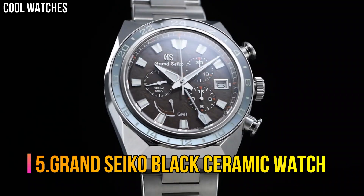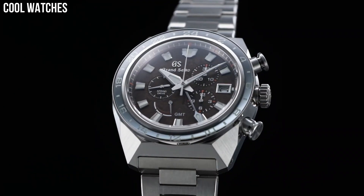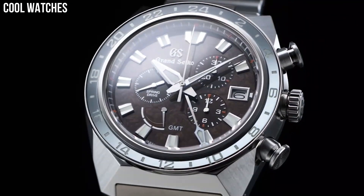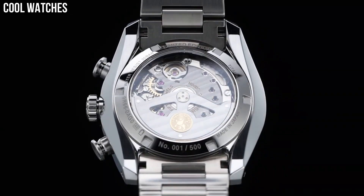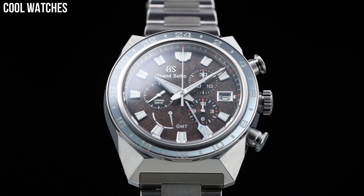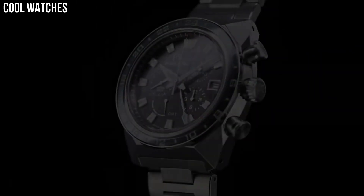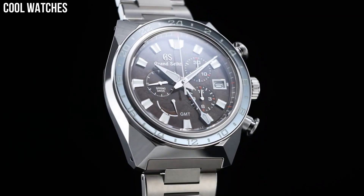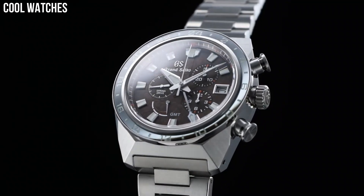Number 5: Grand Seiko Black Ceramic Watch. Item shape: round. Dial window material type: anti-reflective sapphire. Display type: analog. Case material: high-intensity titanium and ceramic. Case diameter: 46.4 mm. Case thickness: 16.2 mm. Band material: high-intensity titanium and ceramic. Band color: silver and black.